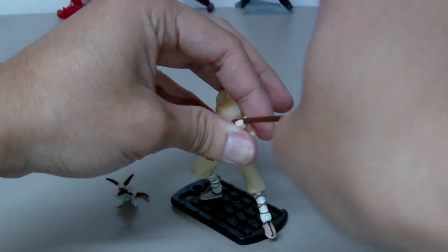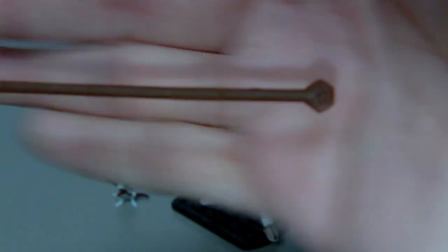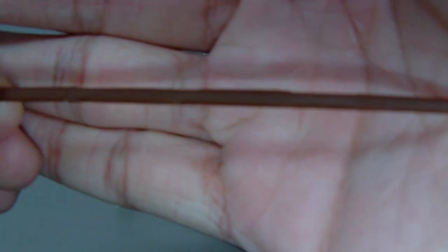I'm going to show you the staff now. Very cool — there is a little bit of detail on this end of his staff, but there is no painting whatsoever.